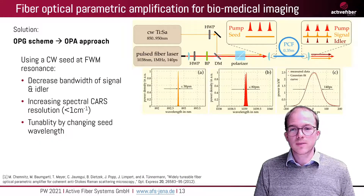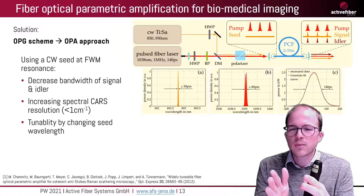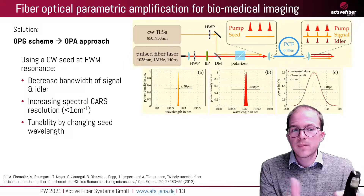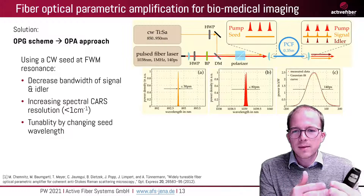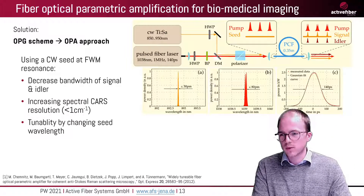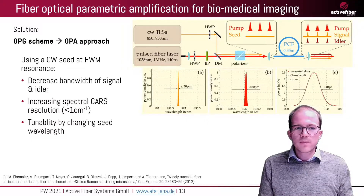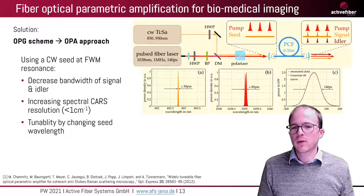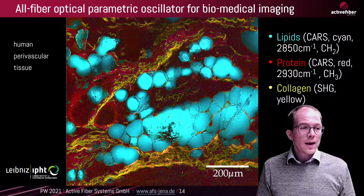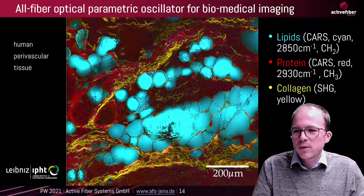The idea was to go from an optical parametric generation scheme to an optical parametric amplifier or oscillation scheme. In this case, we were using a pulsed fiber laser and a CW titanium sapphire laser. Using them combined enabled us to decrease the bandwidth of the signal and increase the spectral CARS resolution dramatically — we achieved below one inverse centimeter. This also had easy tunability by changing the seed wavelength and gave much narrower bandwidth. An image acquired with this system of a human perivascular tissue clearly distinguishes between lipids and proteins.